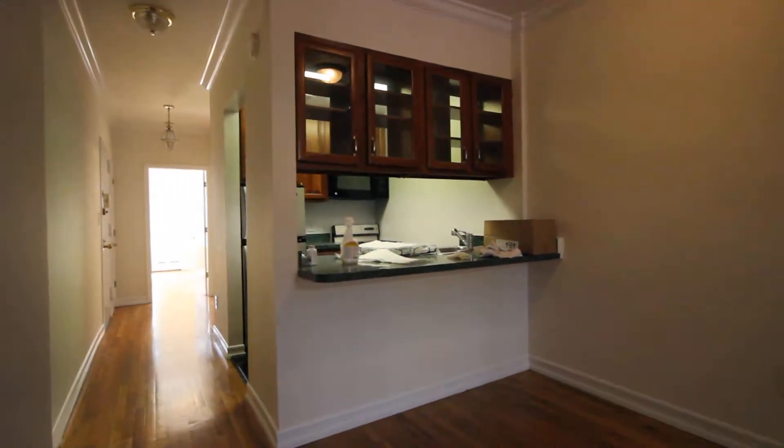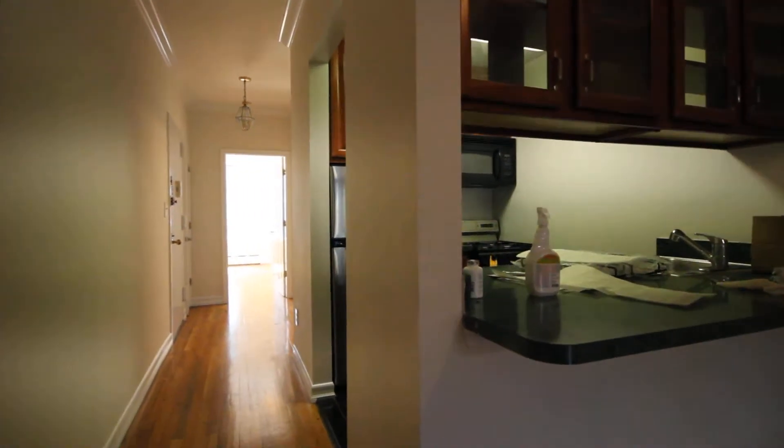The kitchen is renovated with stainless steel appliances. The dishwasher and microwave are built in. There's an overhang for chairs here.